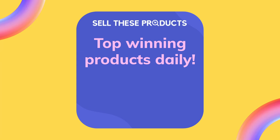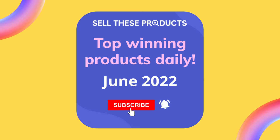Hey, this is Sell These Products. We research new winning products every day, so here are the top winning products for today. Please subscribe to our channel and hit the bell icon to get notifications about the latest winning products.